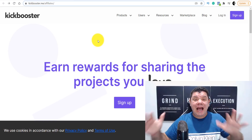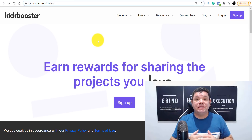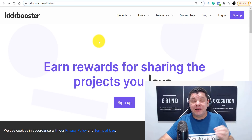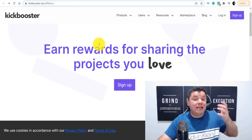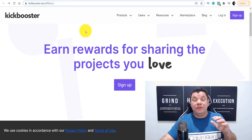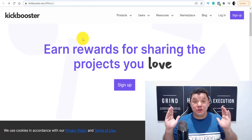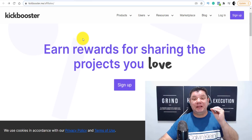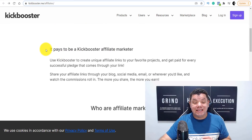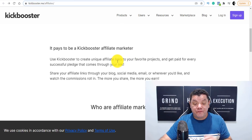Signing up is absolutely free and it is worldwide — there is no application form, just fill in your details and you literally start to get your referral ID and can start promoting. The percentages they pay are huge: anything from five percent, and some projects pay as much as fifty percent to promote these products. When you scroll down it tells you exactly what KickBooster is about, how it works, and how much it pays its affiliates.